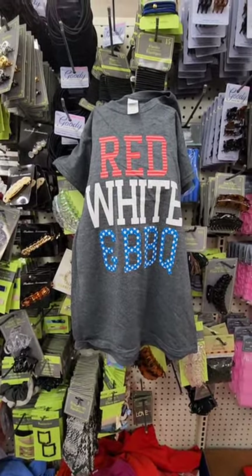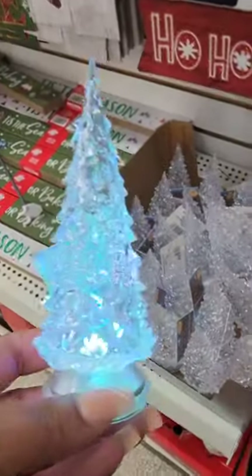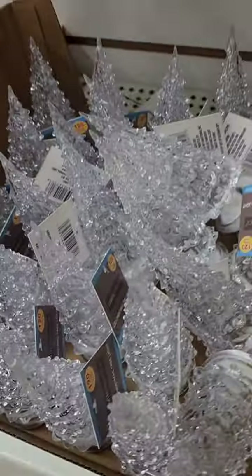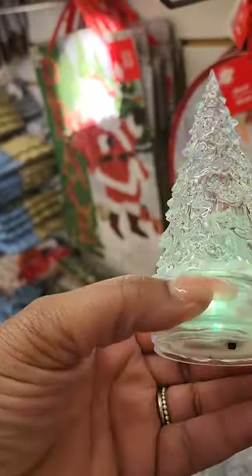These trees are new — when they're not lit they look like faux crystal or faux glass trees. They're actually plastic, they are LED, and they do light up and change colors.